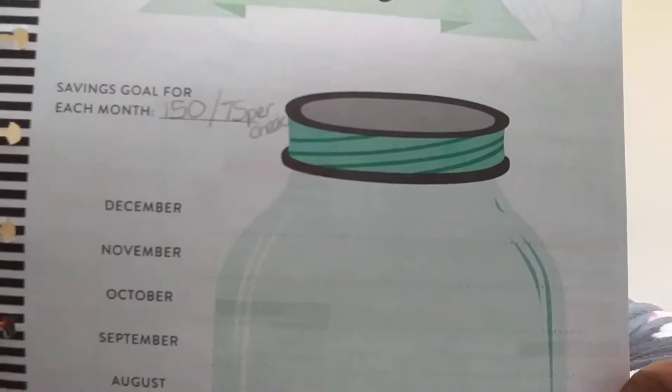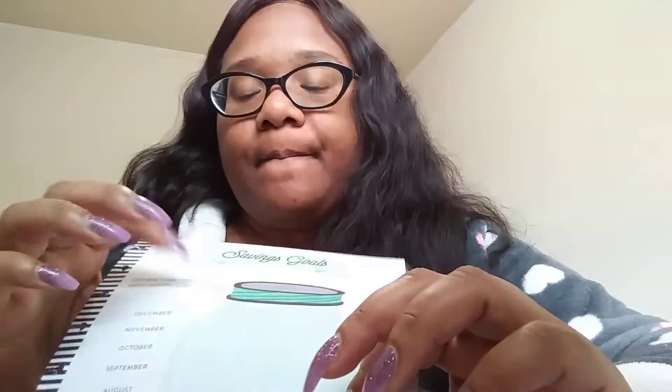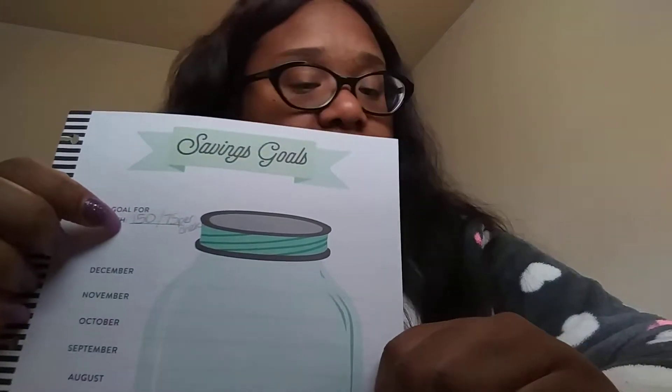My savings goal is $150 per month, $75 per paycheck. This amount should be going up because we got our raises, which are starting to be included in our checks. I know how much of a difference it is per year, so I plan on calculating how much extra that is per check and increasing my monthly savings by that amount.